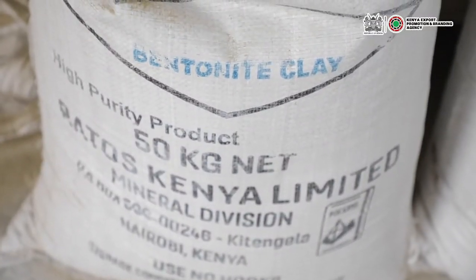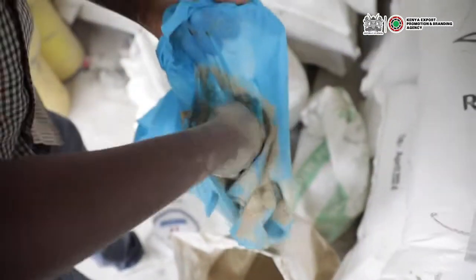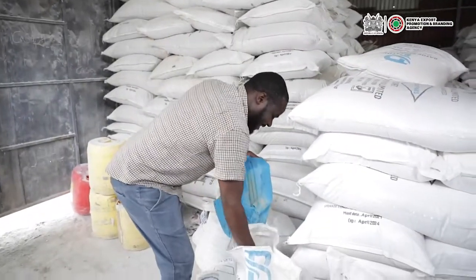Our third product is Bentonite clay. Bentonite clay is used in the beauty and cosmetic industry. It is used as a mask to remove impurities in the skin pores.